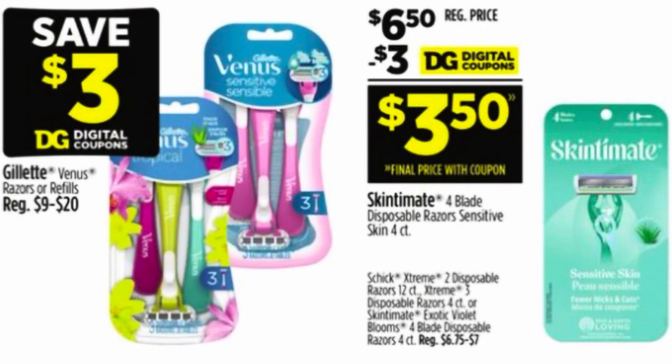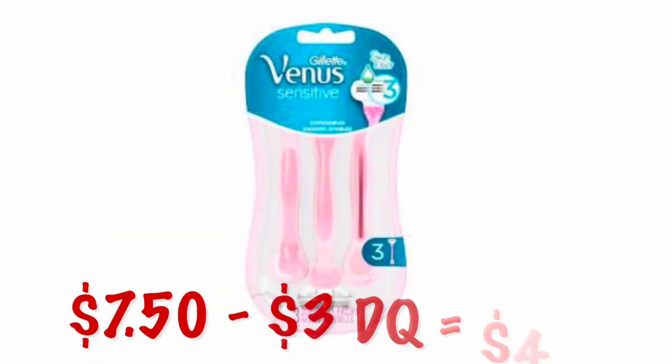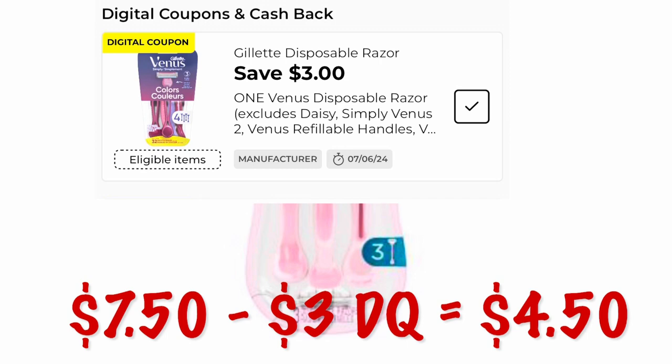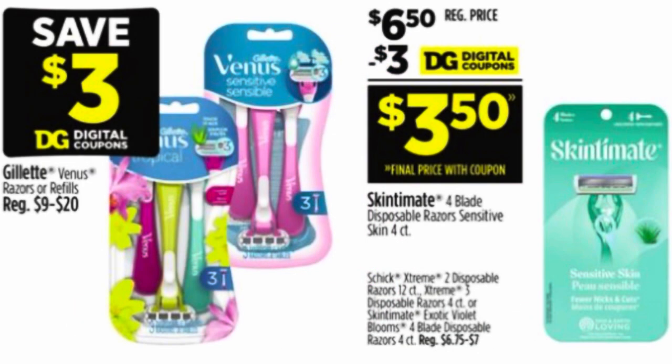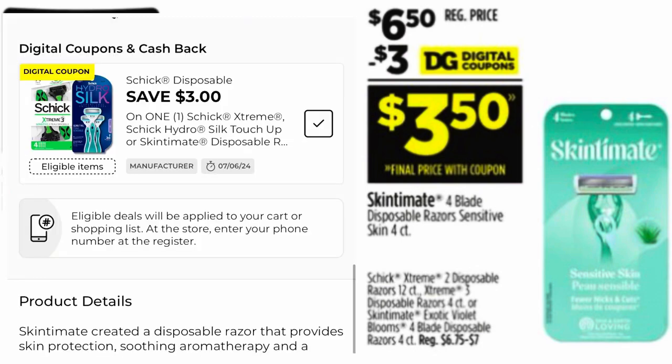After the $3 digital coupon on the Gillette Venus razors, you'll pay $4.50. The Skin to Mitt razors are $6.50 and we have a $3 digital to go with that, dropping the price down to $3.50.